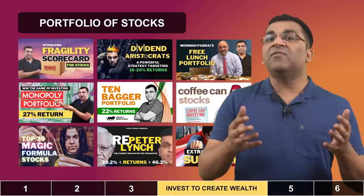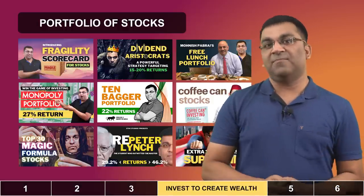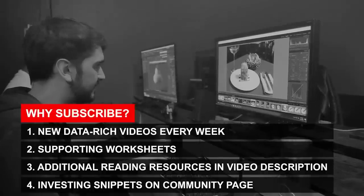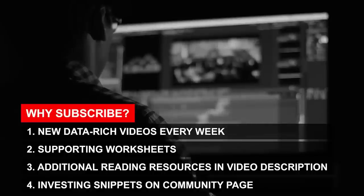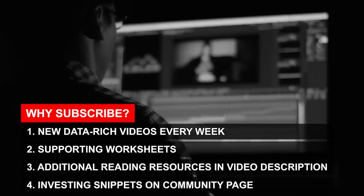So look inwards, try to figure out what best suits you, and I wish you the very best. If you're getting good value from this video, please give it a thumbs up. If you aren't a subscriber yet, do consider becoming one — I can then serve you videos as soon as they are released and also share investing strategies, tips and stories that I continually post in the community section.